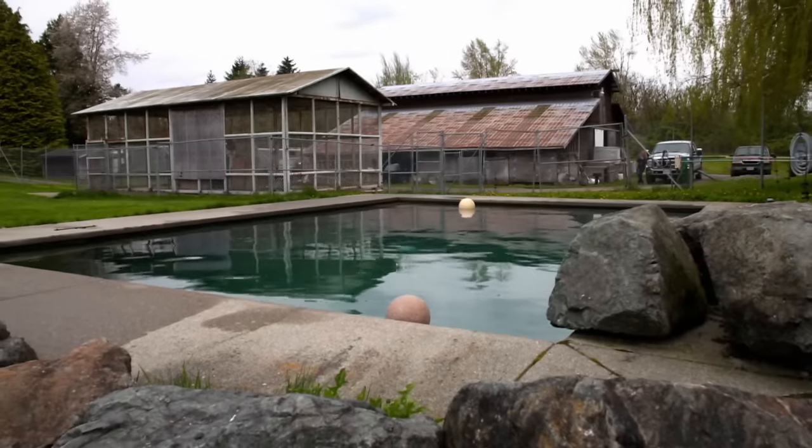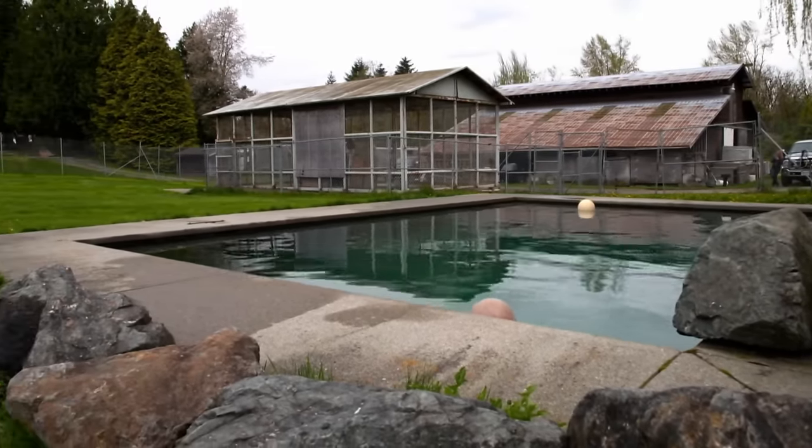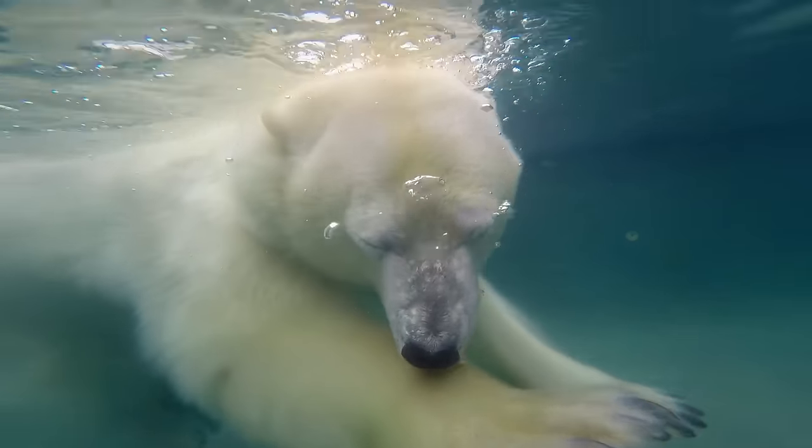If Mark was going to stop Aggie overheating in Canada's temperate climate, he had to make sure she could cool off. So he gave her access to her pool, right next to her cage, 24-7.